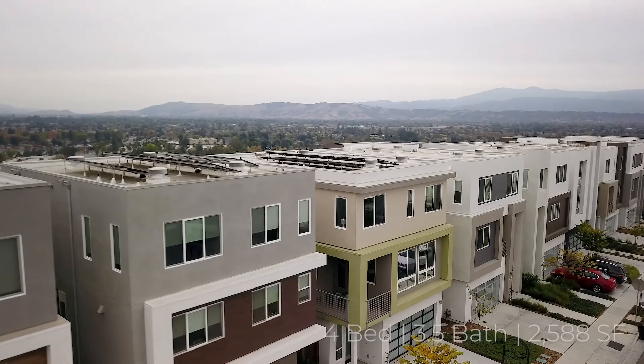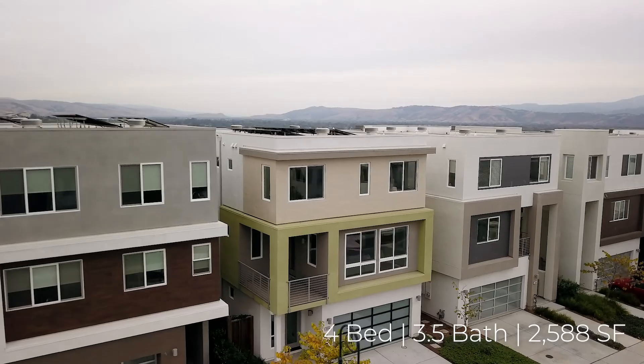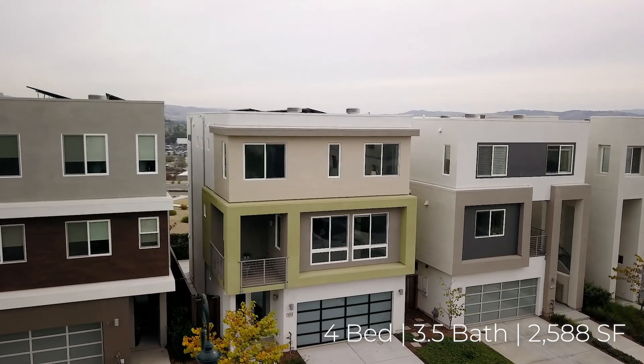We're excited today to bring to you our new listing at 3054 Valley of Hearts Delight Place in San Jose. This four bedroom, three and a half bath house has a lot of modern technology. Let's go check it out.